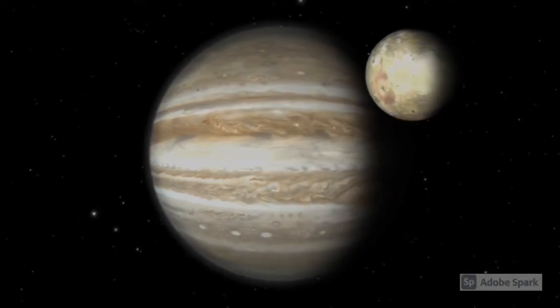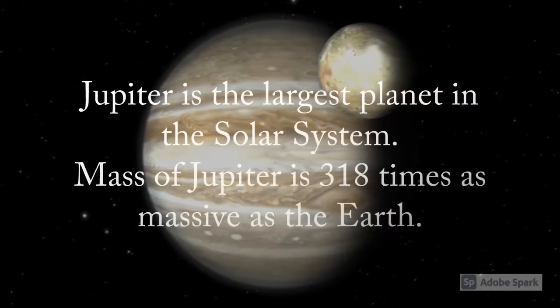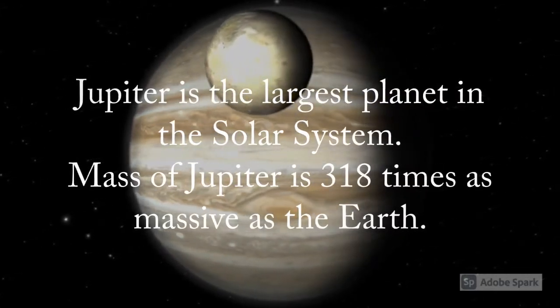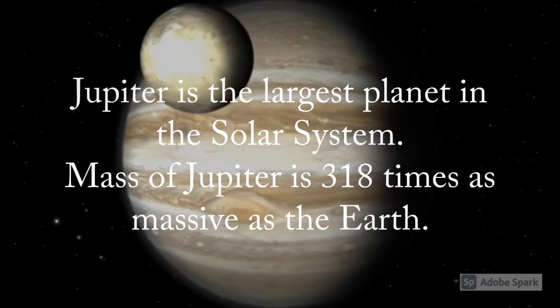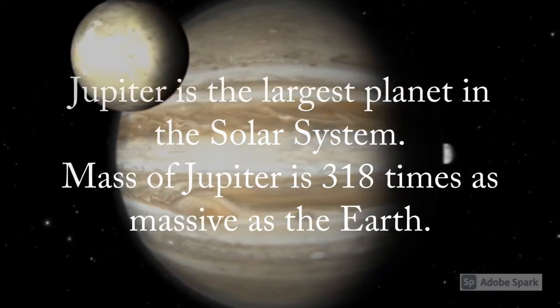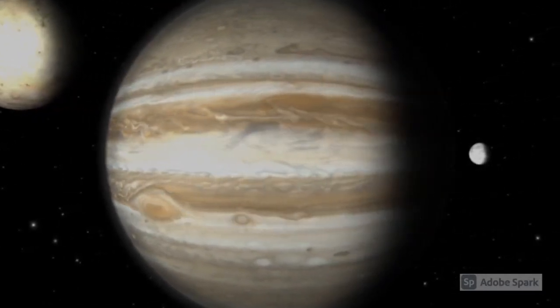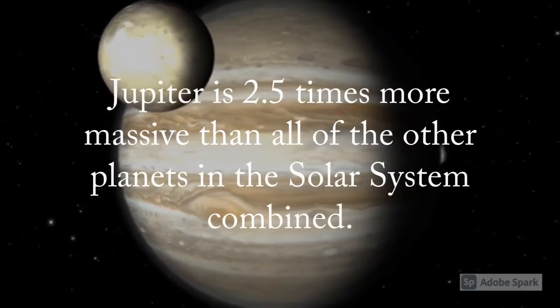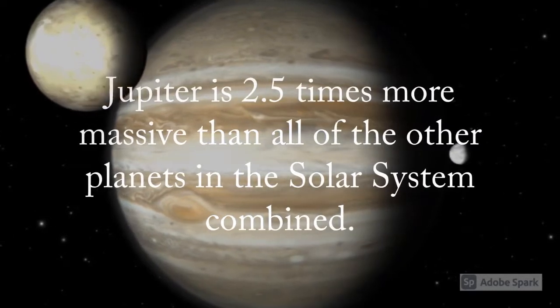How massive is Jupiter? We all know Jupiter is the largest planet in the solar system, but it has more to it than just being large. The mass of Jupiter is 318 times as massive as the Earth. In fact, Jupiter is 2.5 times more massive than all of the other planets in the solar system combined.